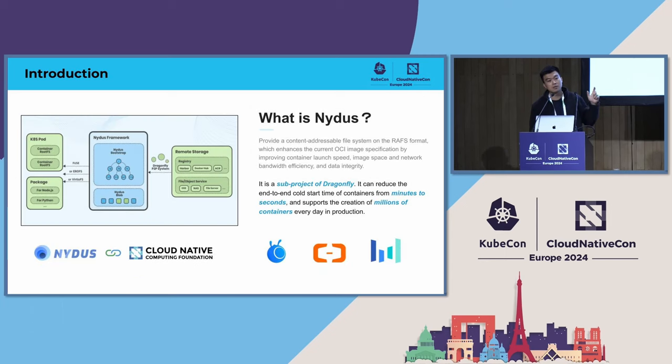I will now introduce NYDUS, which is a subproject of Dragonfly. It provides a file system in the RAFS format. It can remove duplicate chunks during builds and download on-demand by chunk. So NYDUS can reduce the end-to-end cold launch of containers from minutes to seconds. The maintainers come from Ant Group, Alibaba Group, and ByteDance.